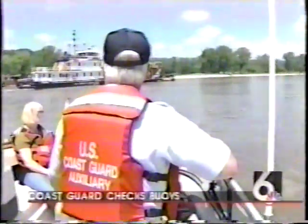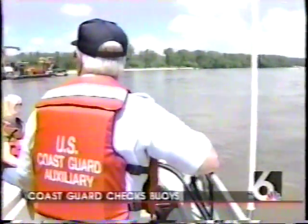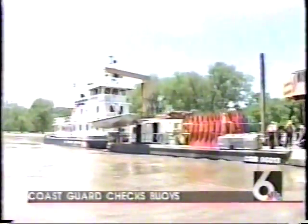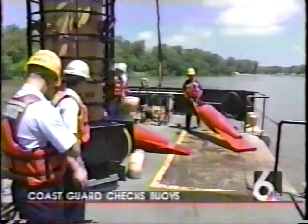The Coast Guard Auxiliary conducts both water safety training and vessel examinations. Taking advantage of those services will help make sure that the crew of the Gasconade spend the summer rescuing buoys, not boaters.